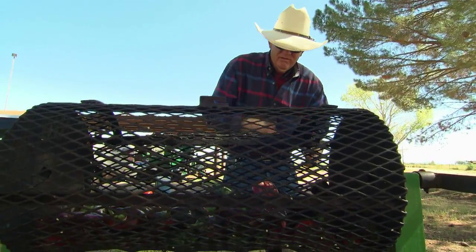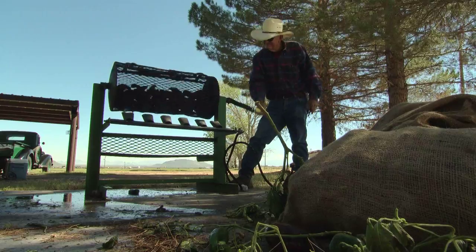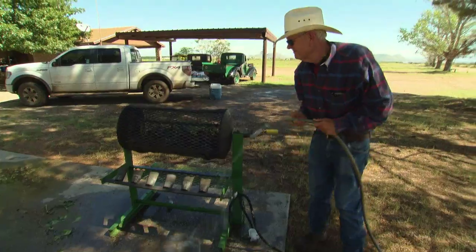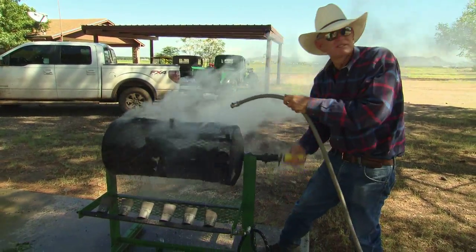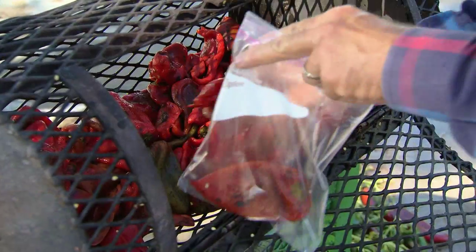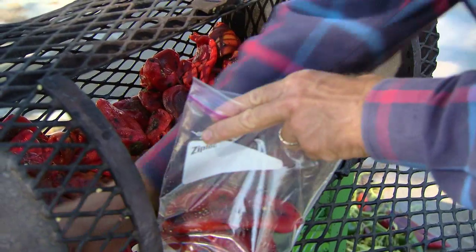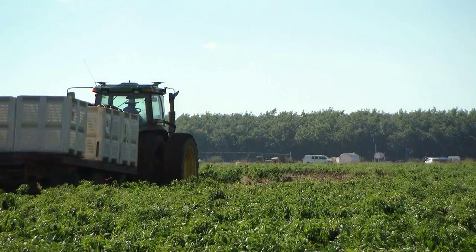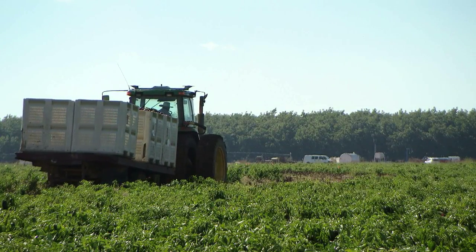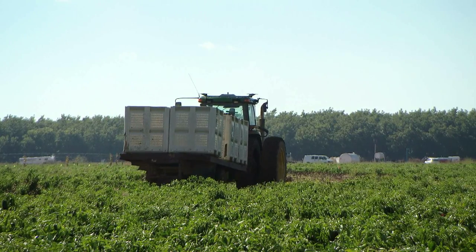Ed Curry has never stopped being fired up about chili pepper. He keeps a roasting rig at home to taste what comes out of his fields. Water and some foods may quench some of the burn in the hottest chilies on this farm, but nothing will ever douse the passion this man has for this strange and spicy plant. If you can't make it to Curry Farms, we're going to show you a southern Arizona business where you can get some.